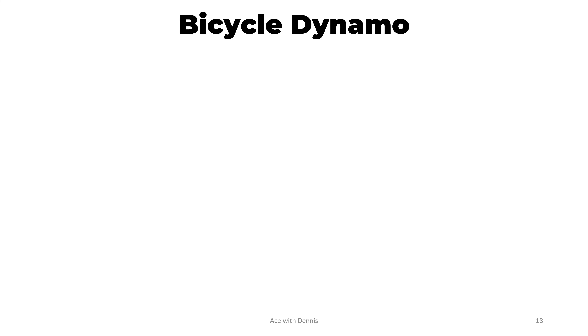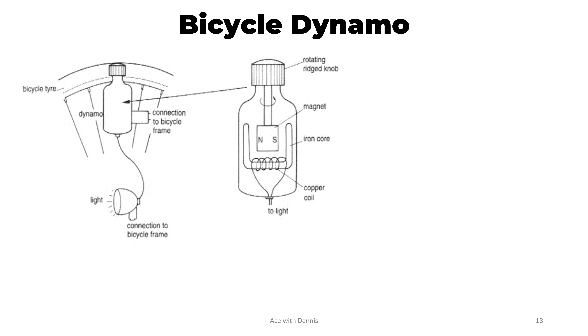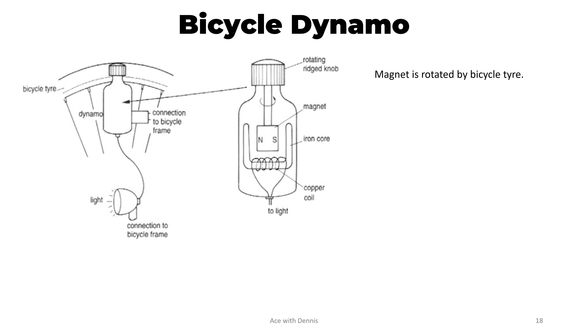Let's discuss how a bicycle dynamo works. This is the basic structure of a bicycle dynamo. The rotating ridge knob is attached to the bicycle tire. When the bicycle tire rotates, the knob rotates as well. The magnet is attached to the rotating knob. Below the magnet is the iron core and the copper coil. The copper coil is attached to the light bulb. When the magnet rotates, there is a rate of change of magnetic flux linkage. The current is induced in the copper coil and lights up the light bulb.